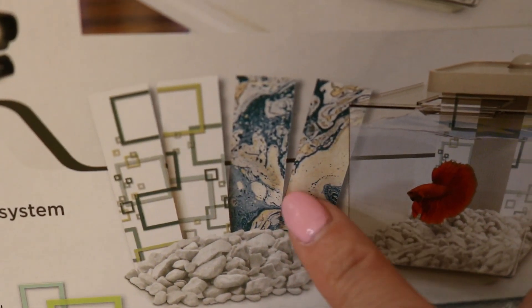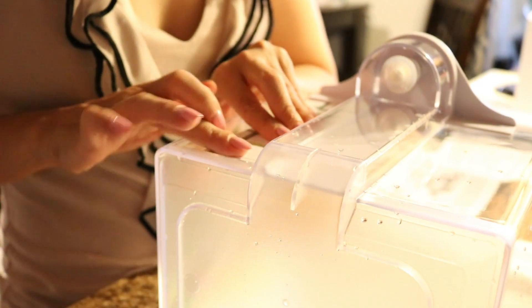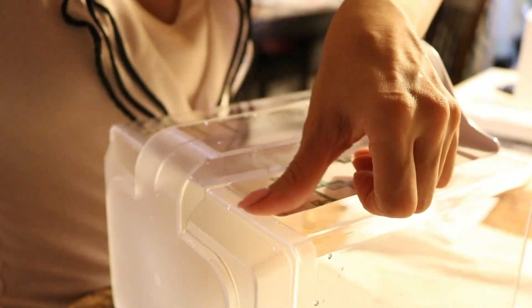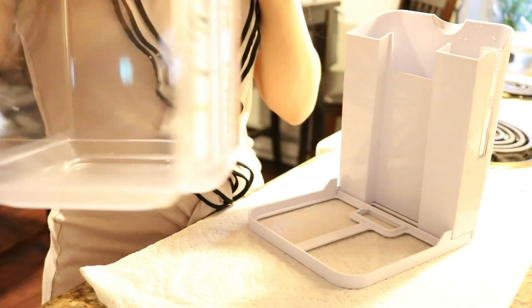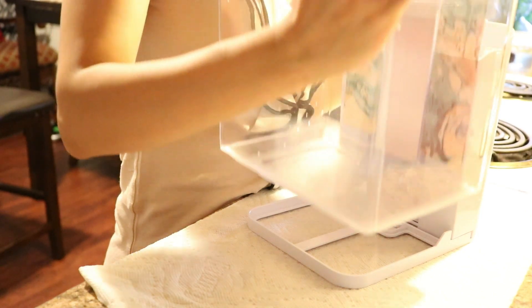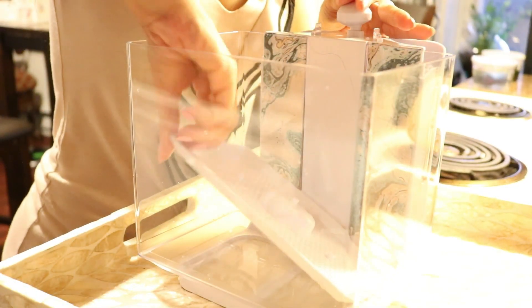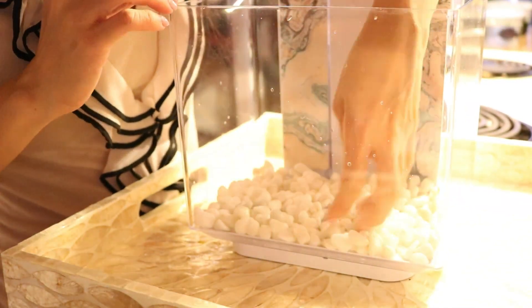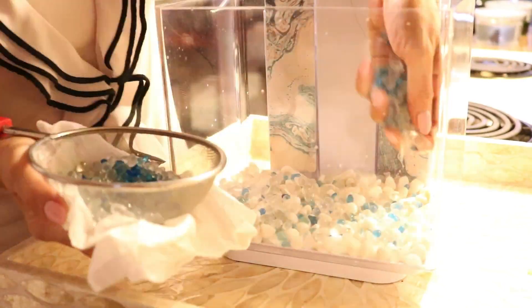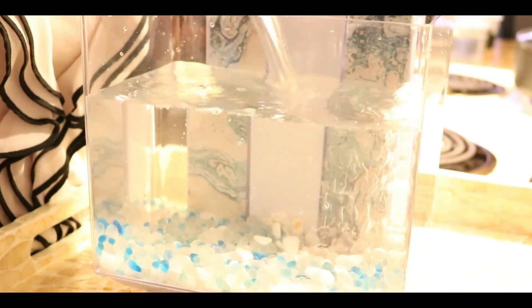The next thing I did was choose one side of the double-sided decorative background — I decided to go with the wavy design rather than the plain one, so it seems more natural for my fish. Then I affixed the reservoir to the base, set the tank onto the base, and positioned the filter plate within the aquarium. I added the decorative pebbles — first the ones that came free with the tank, then the clear and blue pebbles on top. After that, I filled the aquarium with room temperature water that I had let rest for a while.